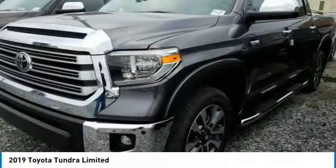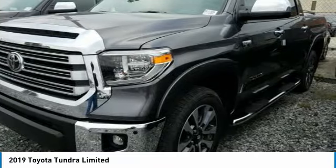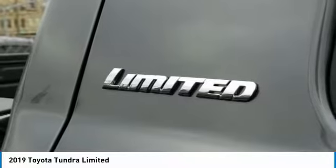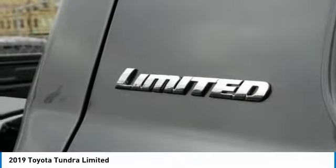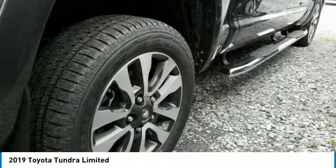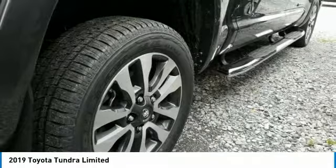Our vehicle features stability control, traction control, electronic brake force distribution, anti-lock brakes, and tailgate assist. With a towing capacity of up to 10,000 plus pounds and a payload capacity of over 2,000 pounds, the Tundra is the perfect mix of power and efficiency.